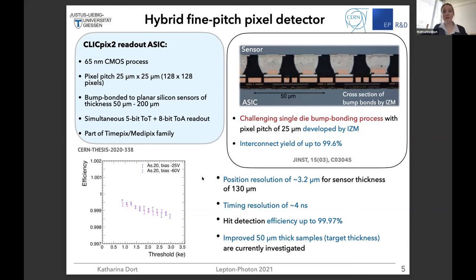The other performance parameters look quite promising. The position resolution is about 3 micrometers for rather thick sensors of about 130 micrometers. The time resolution is also below 5 nanoseconds, which was our target. The challenge so far is that when we go to our target thickness of about 50 micrometers, we are still investigating how to achieve high spatial resolution.